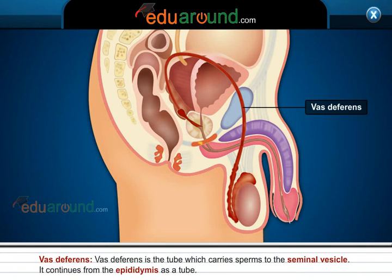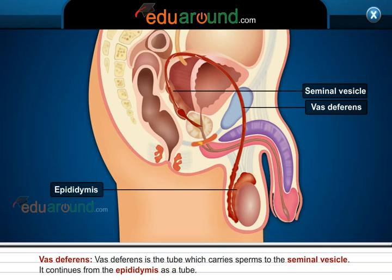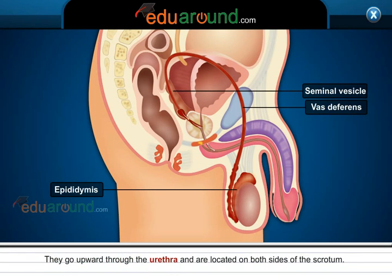Vas Deferens. Vas deferens is the tube which carries sperm to the seminal vesicle. It continues from the epididymis as a tube. They go upward through the urethra and are located on both sides of the scrotum.